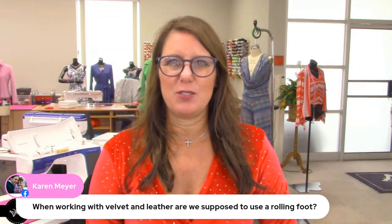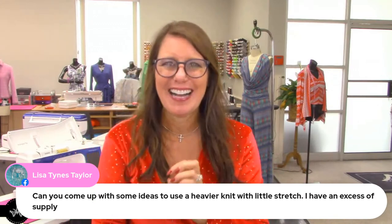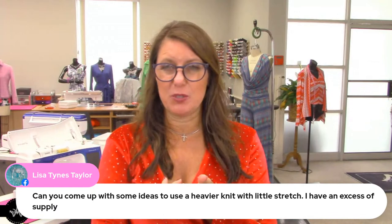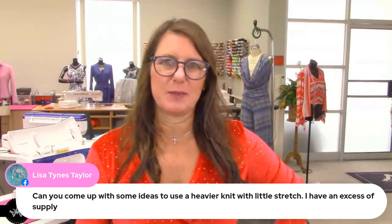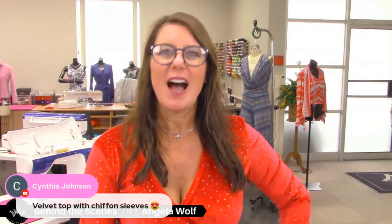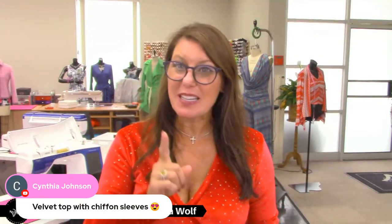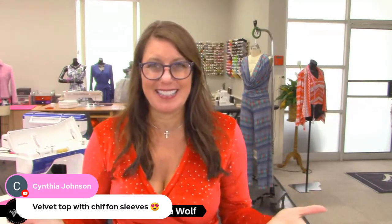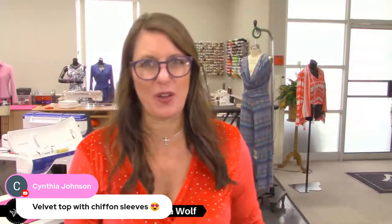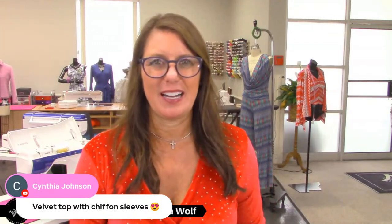Someone asked about ideas for a heavier knit with little stretch — a fleece jacket would be a great thing to make. Cynthia, you've read my mind — yes, I am doing velvet with chiffon sleeves. That's one of the things I'm doing. I'm also going to add some embroidery to the chiffon. It looks so elegant and that's exactly what I'm planning.